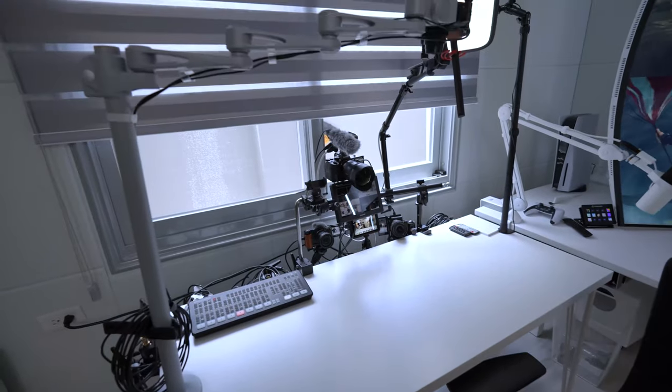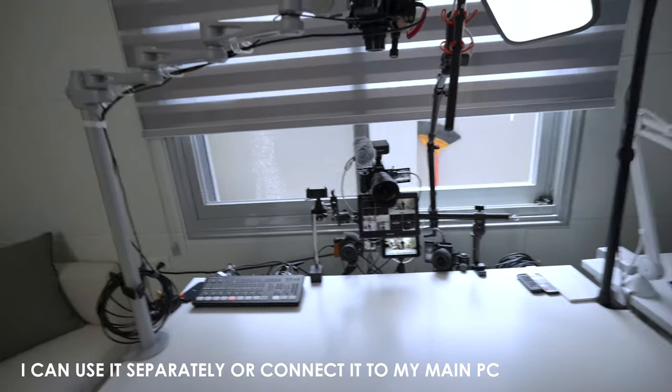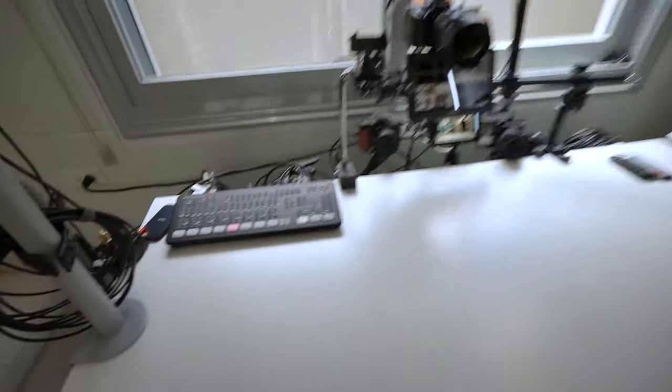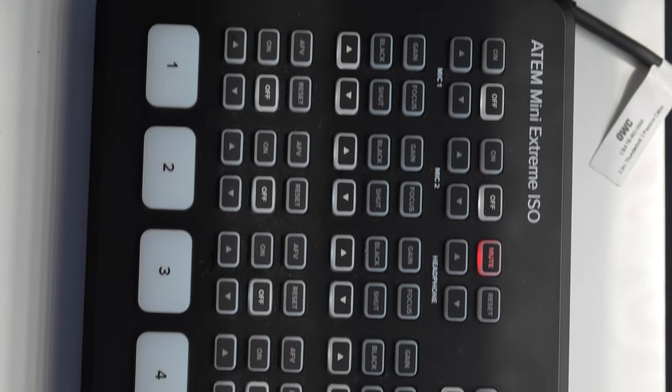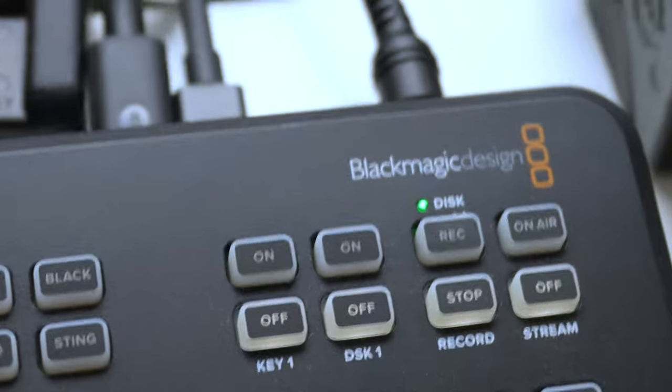What's special about this setup is that, similar to how I was approaching my last setup, I wanted to be a one-touch record for all the different angles that I was attempting to do. That's why I have this ATEM mini extreme ISO, which basically records into this SSD. And all I have to do is hit this record button right here.